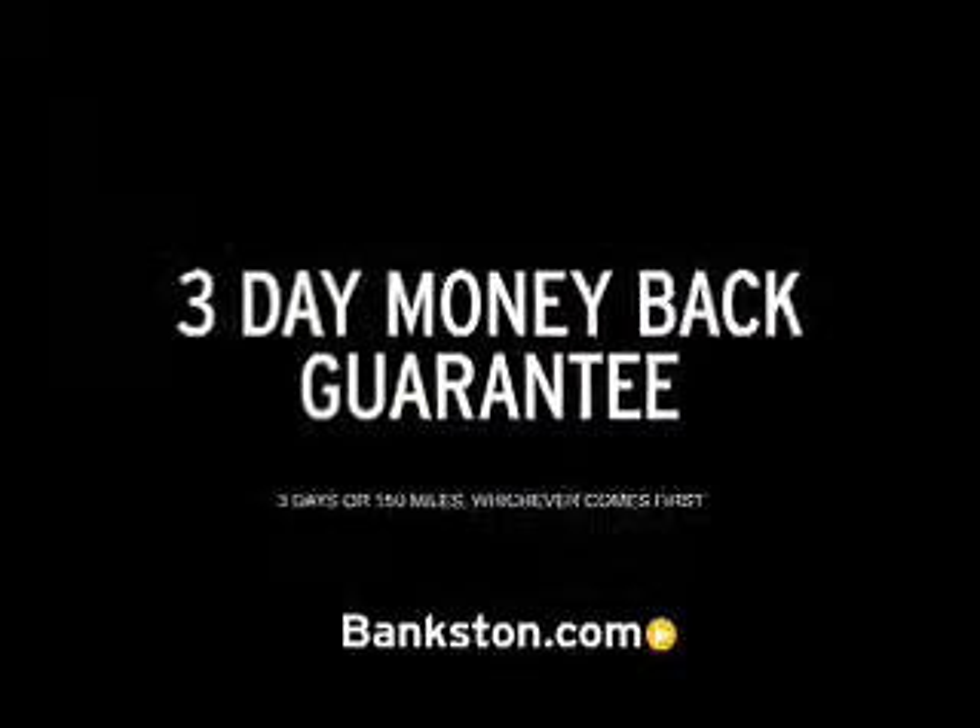Three-day money-back guarantee, hassle-free pricing, free Carfax report. Bank on Bankston to save you money. Visit bankston.com.